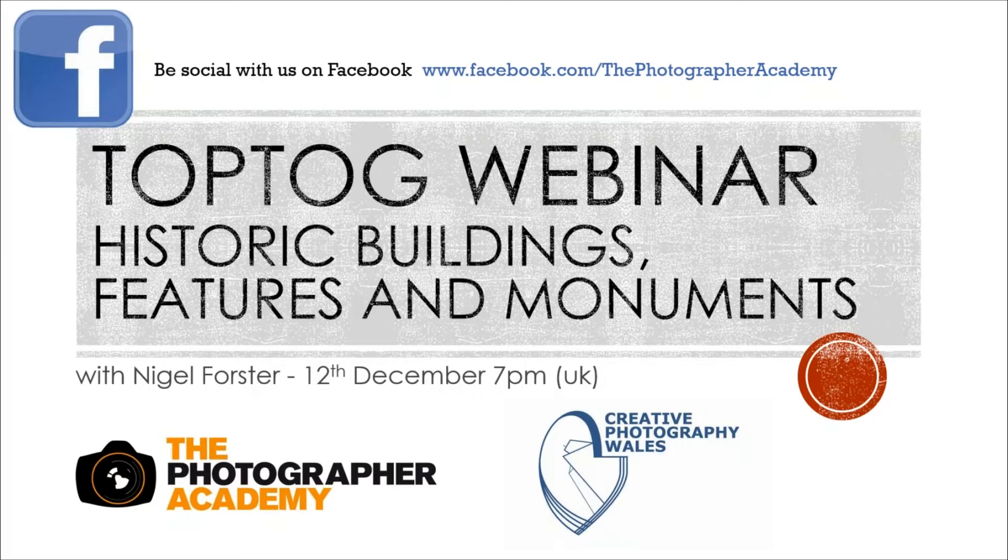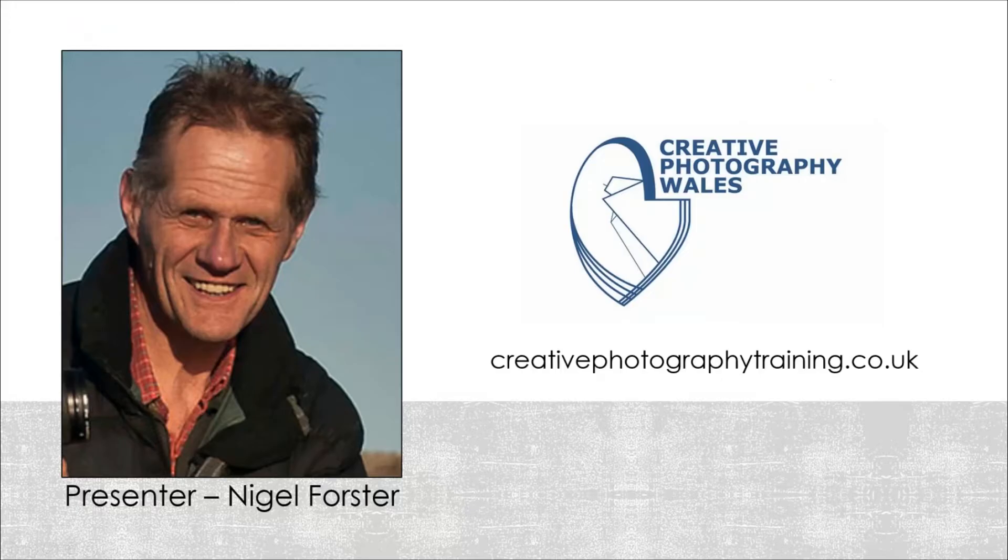We've had great feedback after last week's webinar, as always. I do love it when you're on with us. So I know we're going to follow on from last week. We've started looking at architectural photography. We looked at cityscapes and urban landscapes last week — the recording will be live tomorrow on the Academy — but today we're going to be looking at historic buildings. Have I got that right?